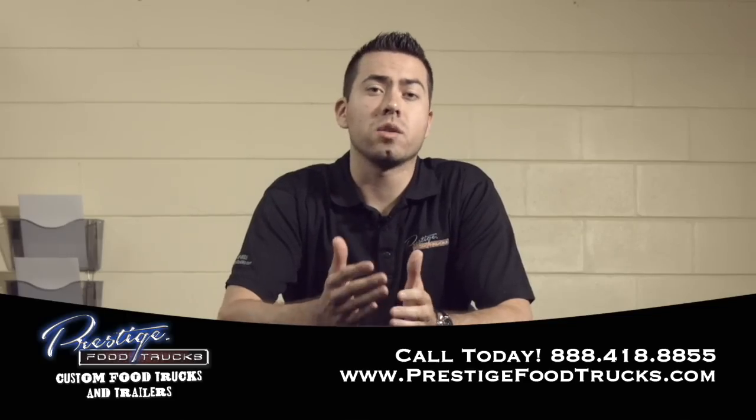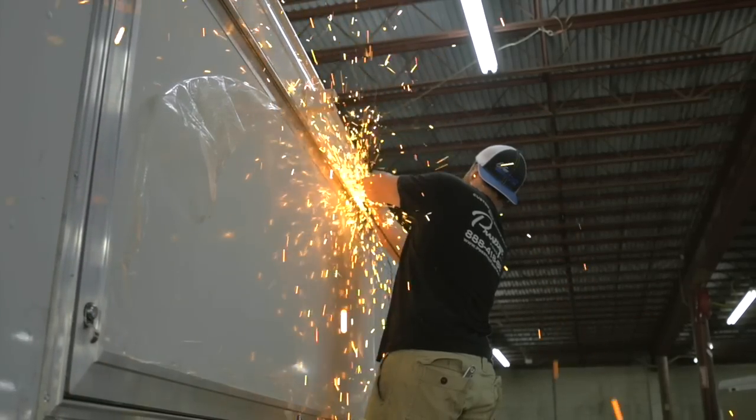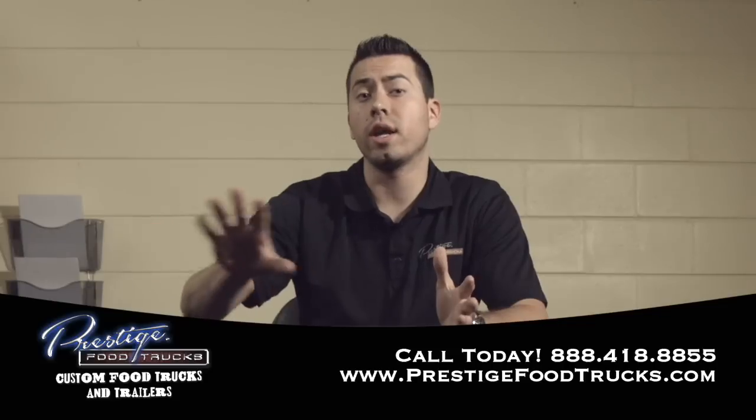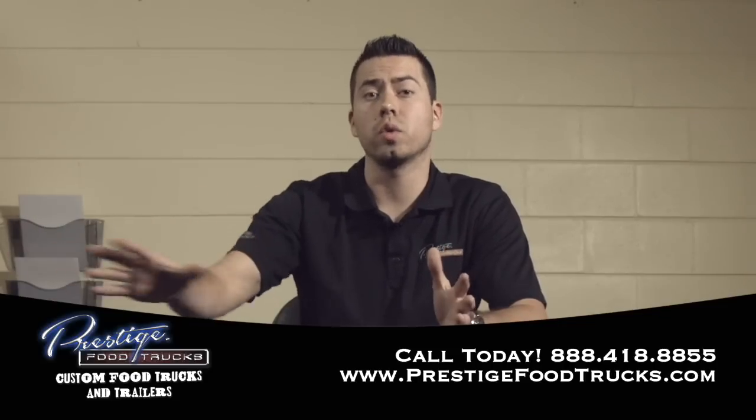What we do here at Prestige is act as a one-stop shop. We take our clients from A to Z in getting all the equipment, the truck, doing the complete build-out, the vinyl wrap design, and then shipping it to the doorstep completely finished and ready for them to get inspections and start doing business.